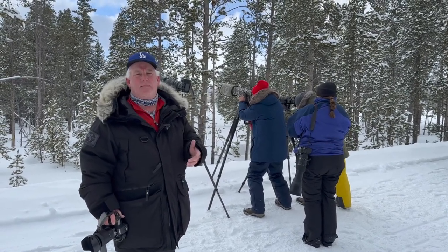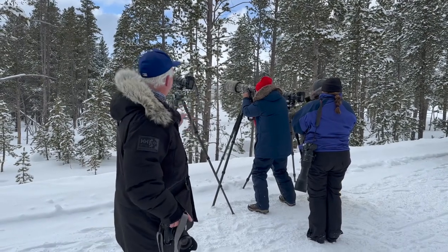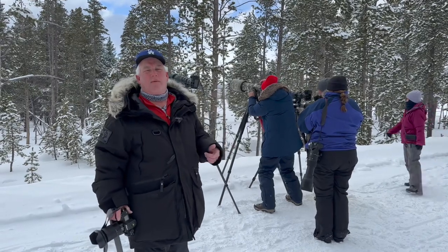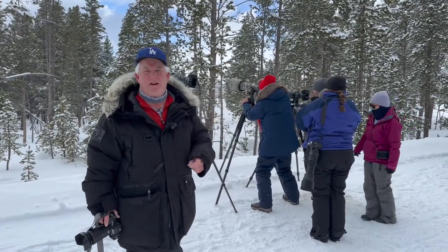That's the power of having a big lens when you're doing wildlife photography. We're having a lot of fun today, we're making the pictures — 800 and a 1.4, it rocks, and it gets us right there with the eagle.